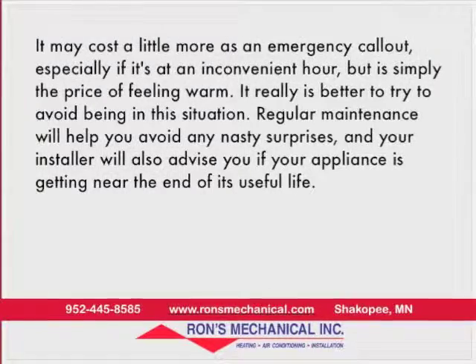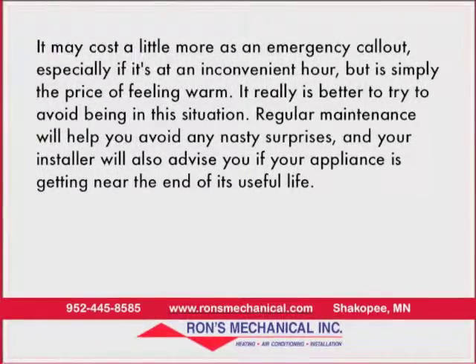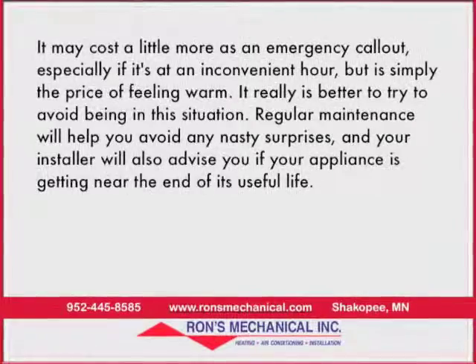It really is better to try to avoid being in this situation. Regular maintenance will help you avoid any nasty surprises, and your installer will also advise you if your appliance is getting near the end of its useful life.